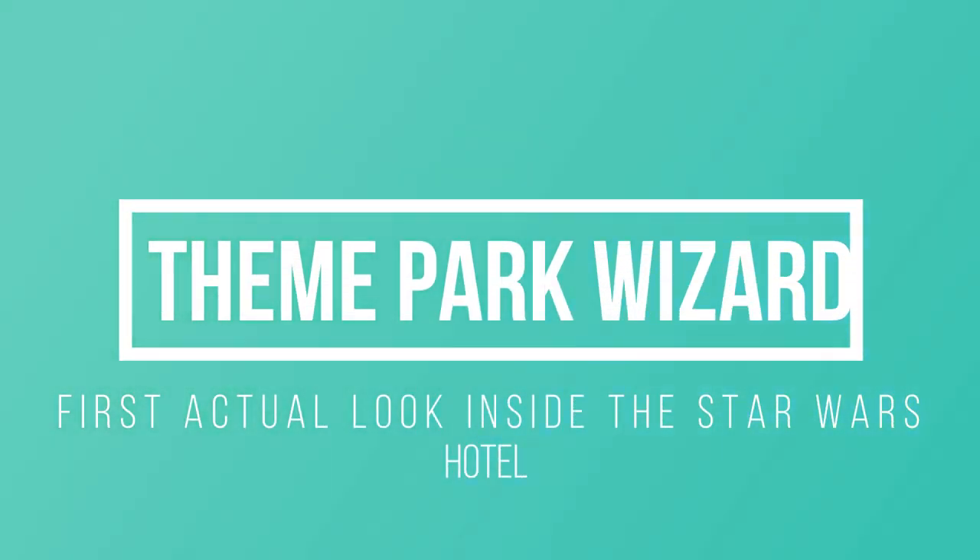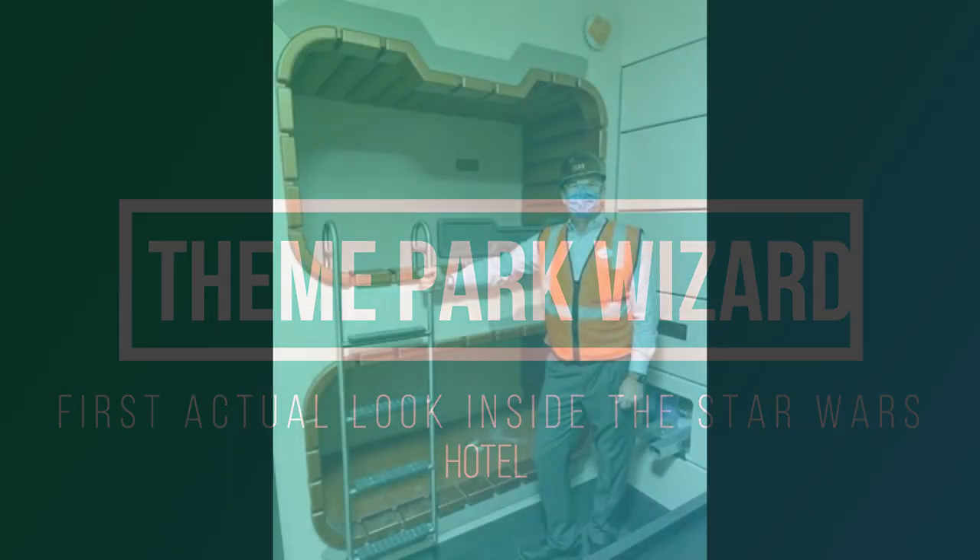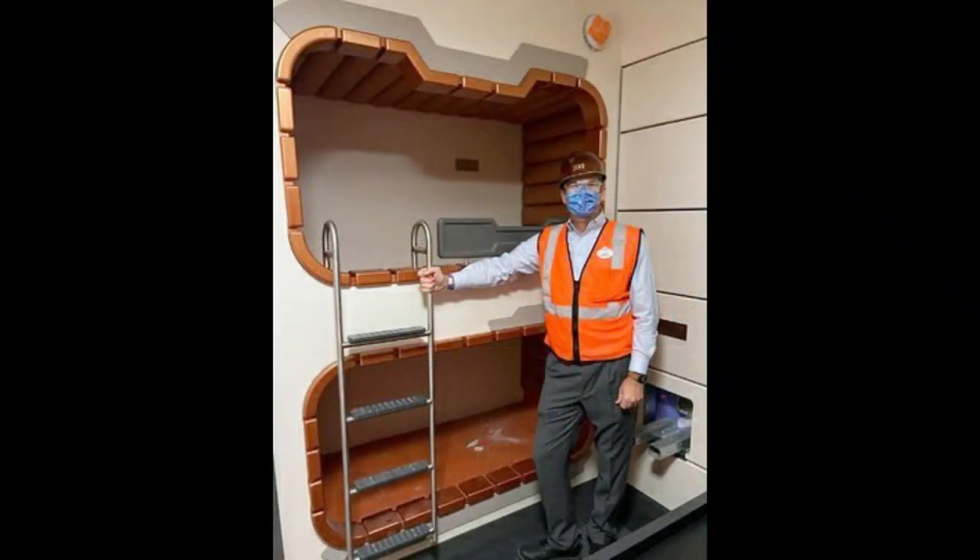Welcome back to Theme Park Wizard. Today Disney has given us a look inside the Star Wars Galactic Star Cruiser — not just renderings this time, but with actual construction workers, and these are actual completed rooms.